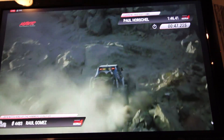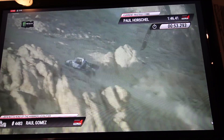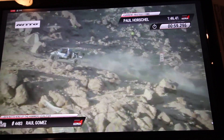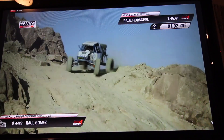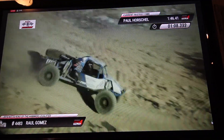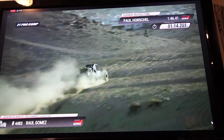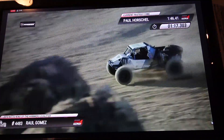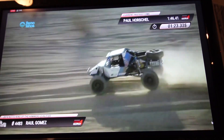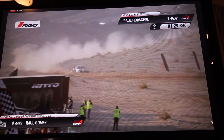Raul Gomez still pushing hard in that UFO single-seat IFS machine in the rock section. He was watching qualifying earlier and really picking it apart — he was worried about getting it beat up, but he made a pretty smooth run through there. He said he's going to be pushing 100% — either starting towards the front or the back. Raul Gomez got up to 68 miles an hour in the ARB 40 spline speed section. He's a Nitto driver.